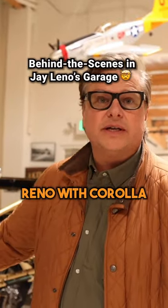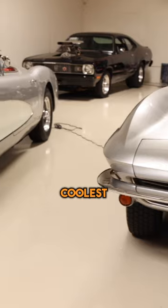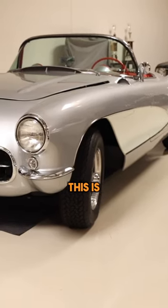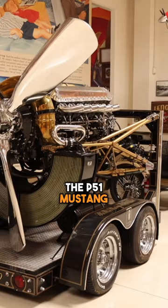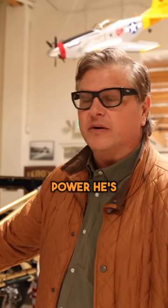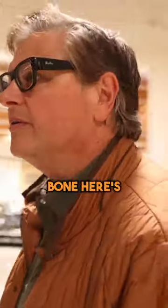We're in Jay Leno's garage today, fixed to go to Reno with Corolla. Everyone's walking around checking this out, but this is the coolest engine I've ever known. It went on the P51 Mustang — it's called a Rolls-Royce Merlin. It does massive power, and he's got it on a trailer, started up and running on the trailer. It's just bad to the bone.